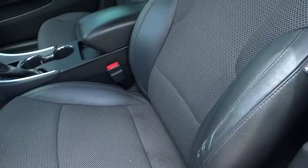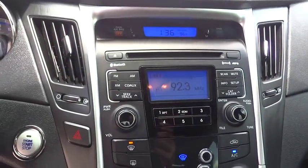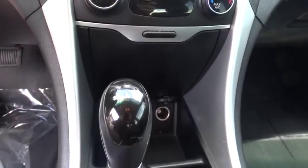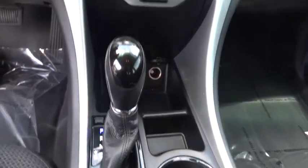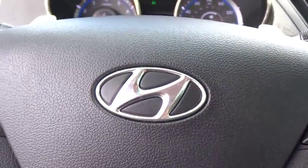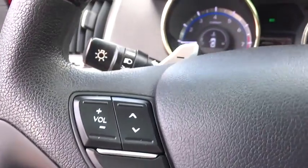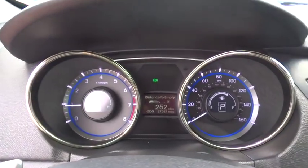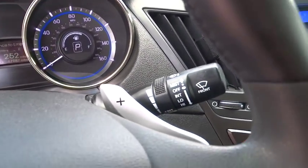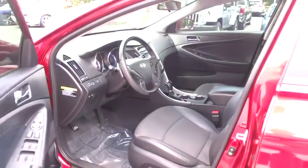Four-wheel disc brakes, cruise control, climate control, premium sound system, AM FM stereo radio. Your new ride is just a phone call away. Thank you.